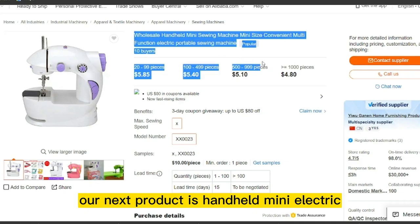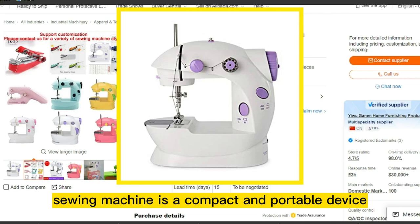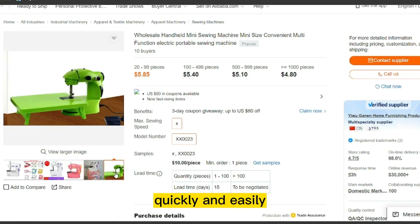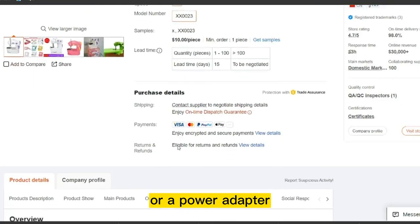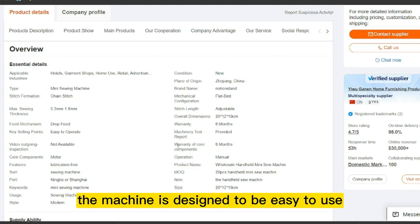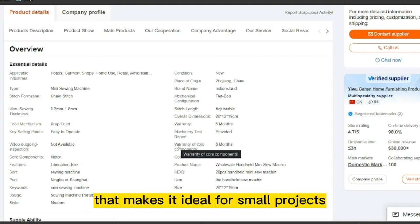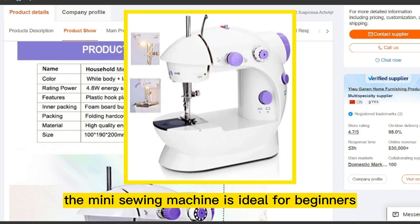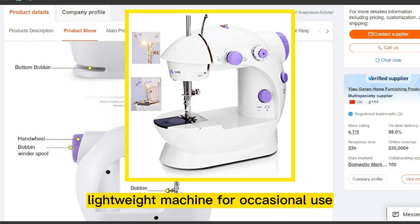Our next product is the Handheld Mini Electric Sewing Machine. It is a compact and portable device that allows you to perform basic sewing tasks quickly and easily. The machine is typically powered by batteries or a power adapter and features a small motor that drives the needle. The machine is designed to be easy to use with simple controls and a small size that makes it ideal for small projects, repairs, or travel.